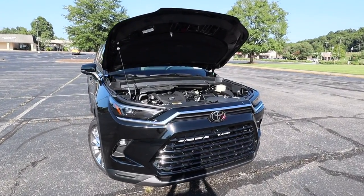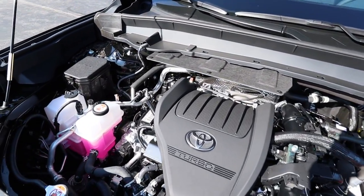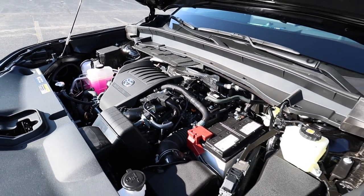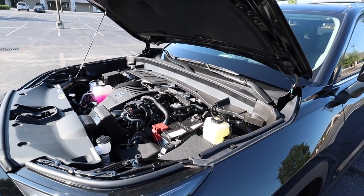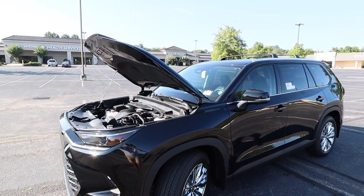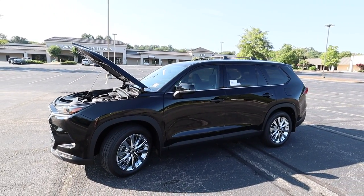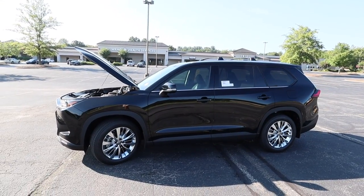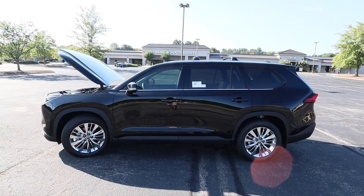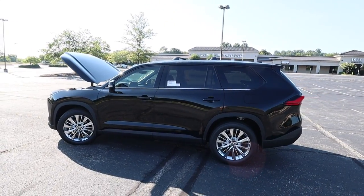Underneath the hood of the 2024 Toyota Grand Highlander Platinum you're going to find the 2.4-liter inline four-cylinder turbocharged engine putting out 265 horsepower with 310 pound-feet of torque. The engine is paired to an 8-speed automatic transmission and sends the power to all four wheels. Curb weight is around 4,750 pounds. It can tow about 5,000 pounds, and running on a 17.8-gallon fuel tank you can expect 20 MPG city with 26 on the highway.